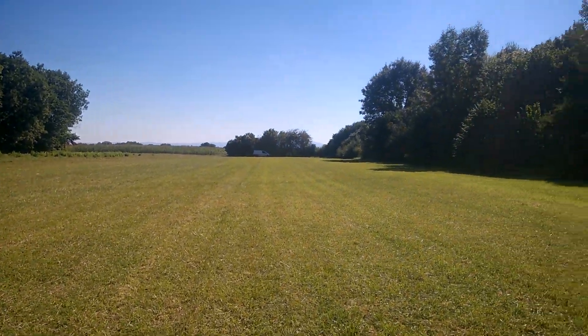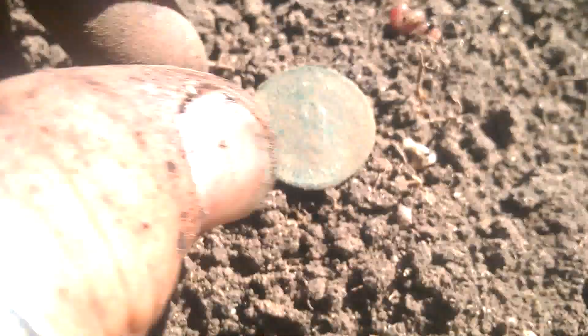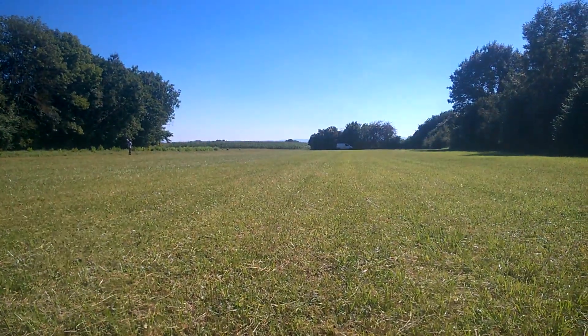Peu de trouvailles dans ce près, malgré qu'il soit magnifique. Dans ce trou, une dizaine de centimètres - c'est une Pfennig, de Reich Pfennig. La monnaie anti-bredouille. Ça fait toujours plaisir de sortir des monnaies. Elle est encore en bon état. On voit bien l'aigle. Ça va être la pause dans une dizaine de minutes.